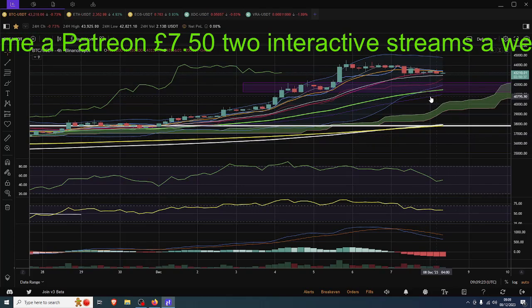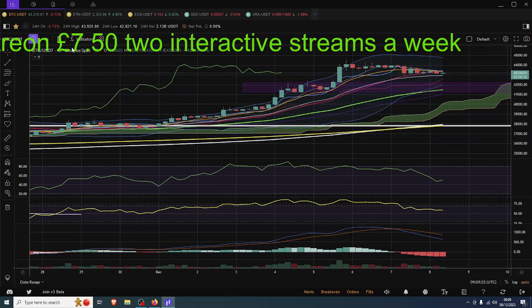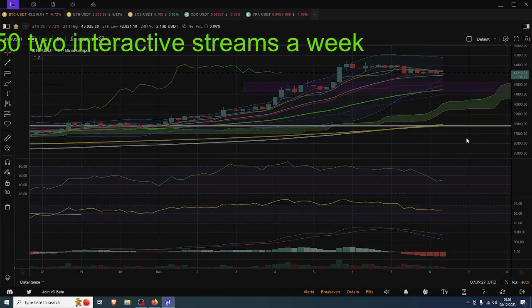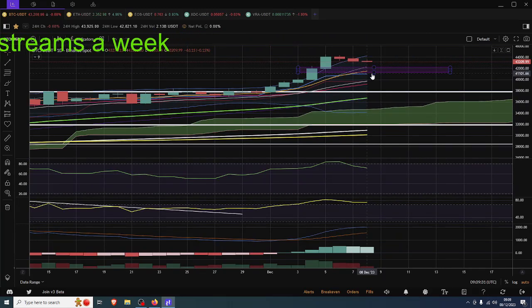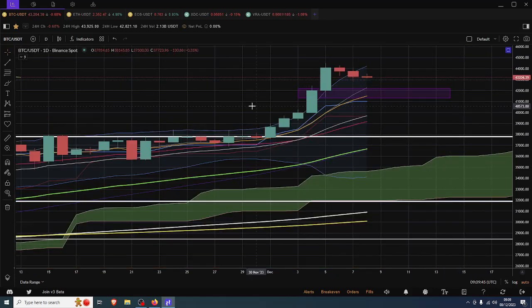On the shorter-term time frames - which are the more important ones - it doesn't look to me like it's finished. This box here is still to be bought up. The 50 exponential moving average has now moved into that zone, and the 10 exponential has also moved into that, so it adds more weight to this area if and when we pull into it. The bottom area is 41,250 and the top area is about 42,300.